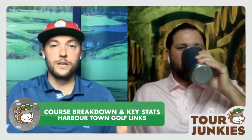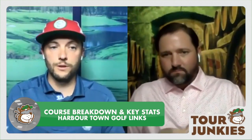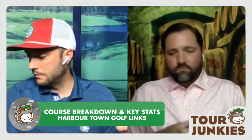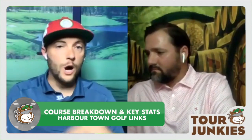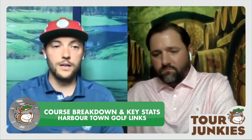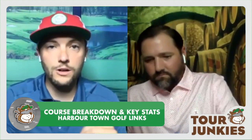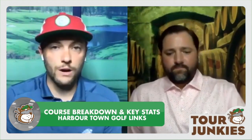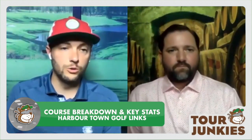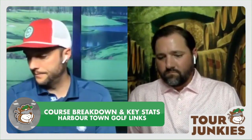I didn't mention my key stats before we get into the picks. I told you I was weighing scrambling and strokes gained around the green pretty heavily. I'm also in on strokes gained approach, and I'm looking at putting on Bermuda. This is grainy, no overseed, South Carolina Bermuda — that is going to be a welcome sight to many players and an unwelcome sight to others. You have to know how to read it. It's grainy, and you or your caddy has to understand what that grain is doing to the golf ball. I think that matters, and I'm going to look at that over the long term as I always do with putting stats.